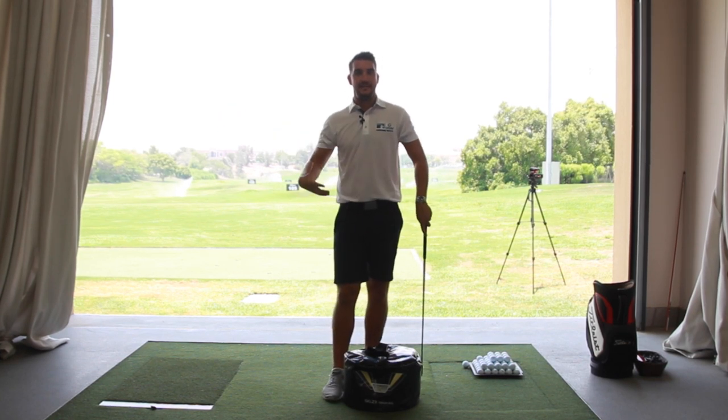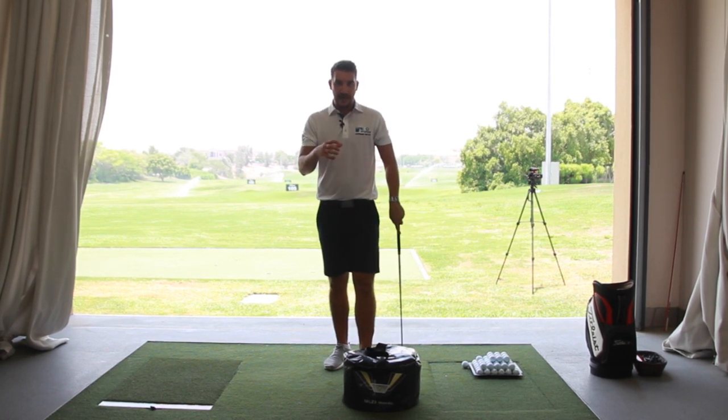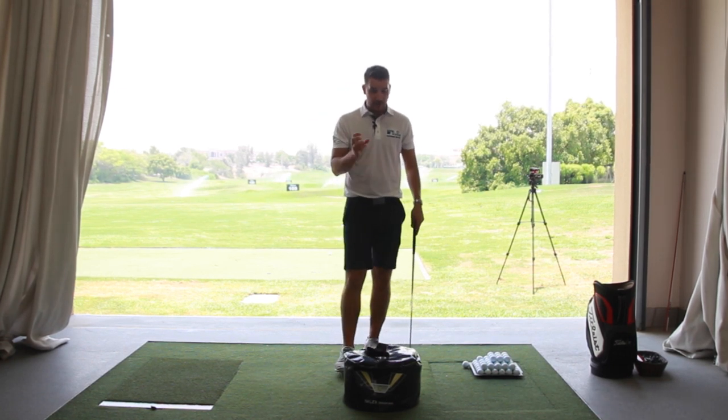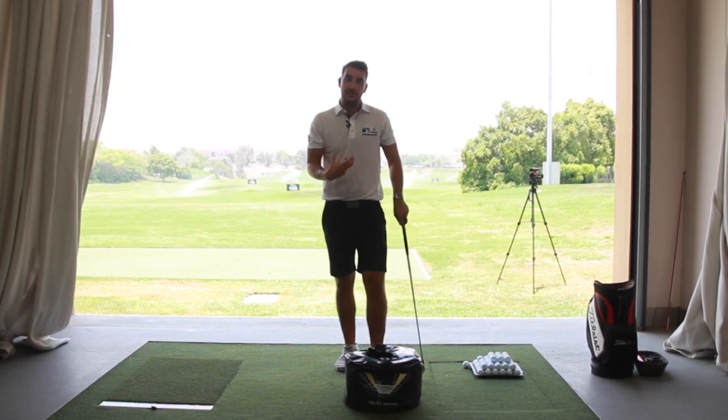We work back into the downswing and then up to the backswing. We work backwards as golf coaches — with the ball first, then back to this point. Impact is so important. I want you to take away from this video an understanding of what you want impact to look like.